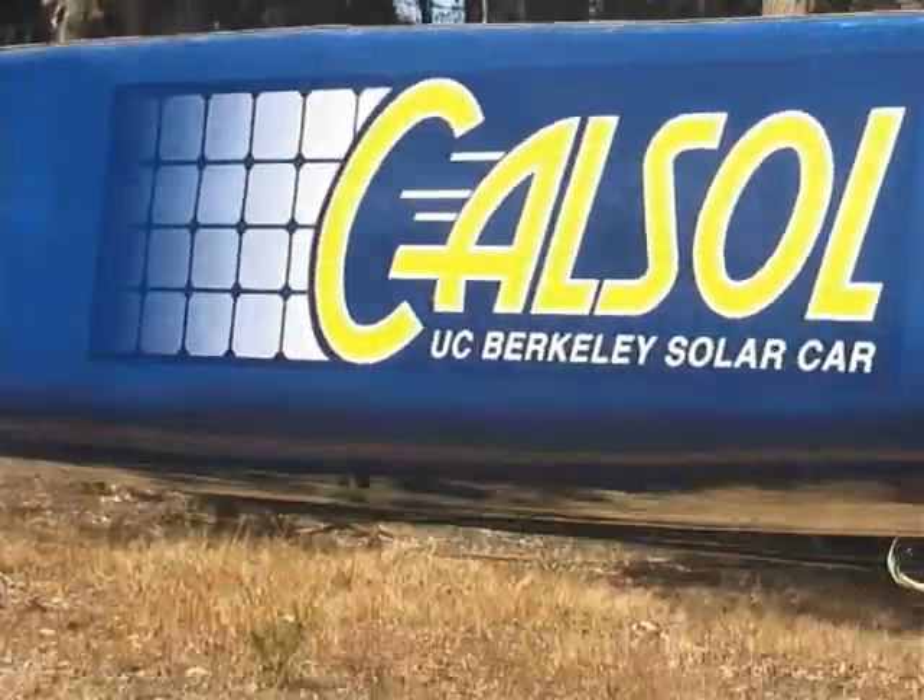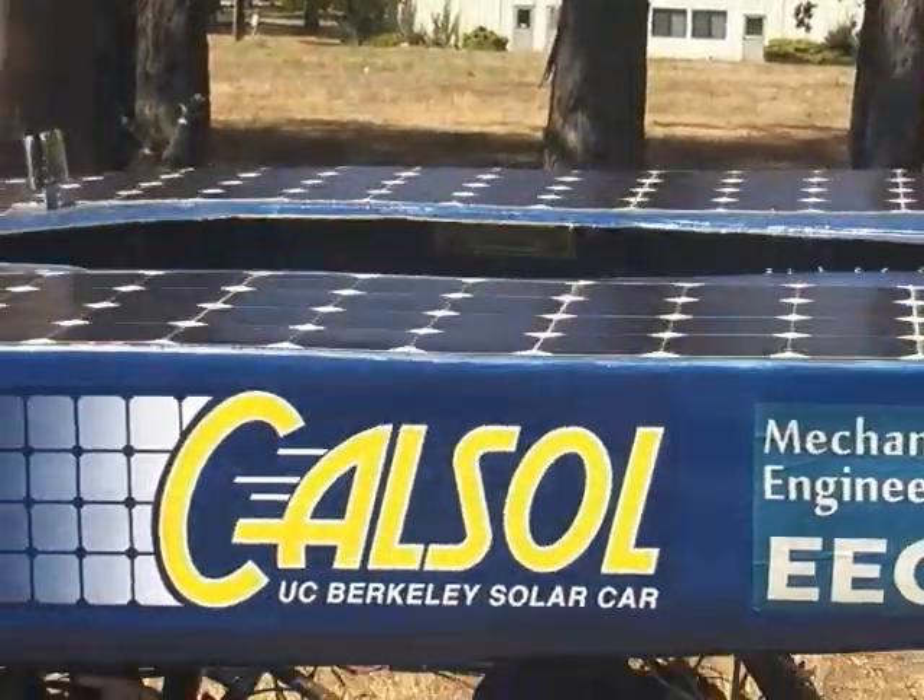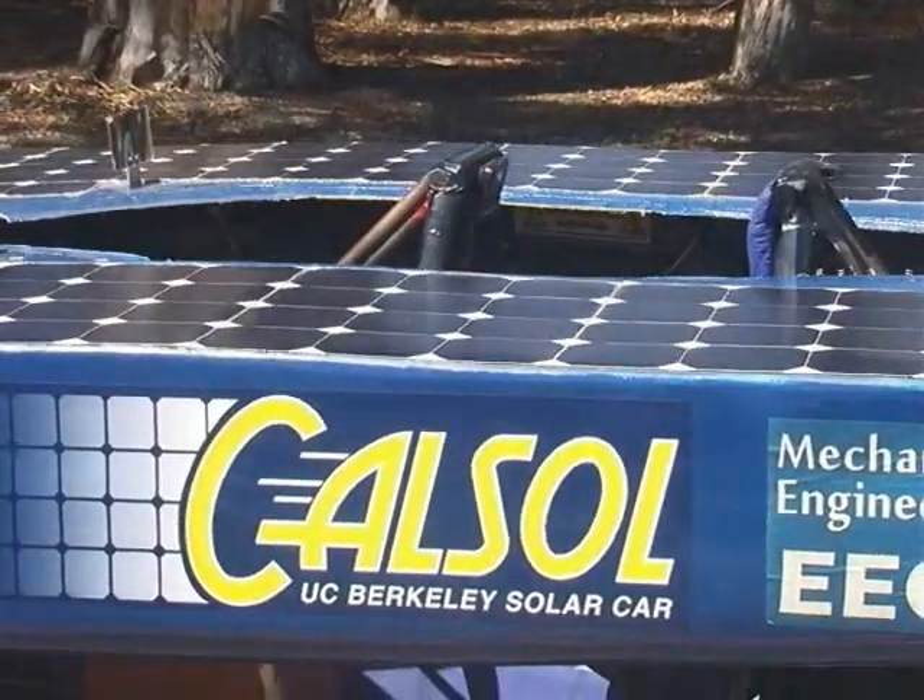CalSol is a student-run organization where we build solar cars for racing, and they're really big. I started CalSol my first semester of freshman year and I've been on the team ever since.